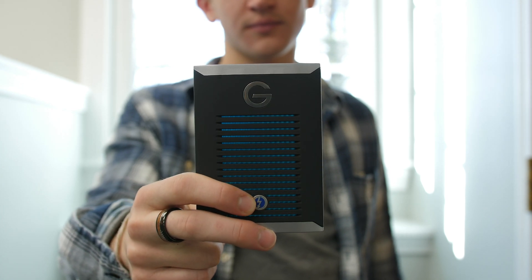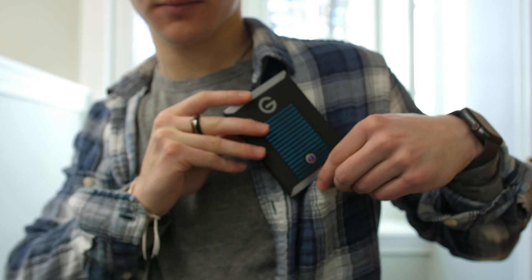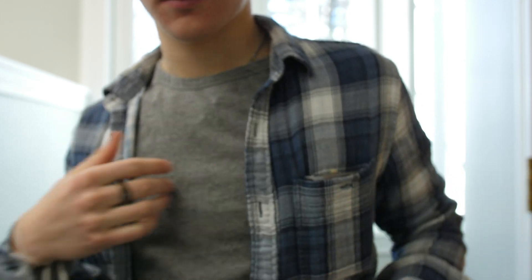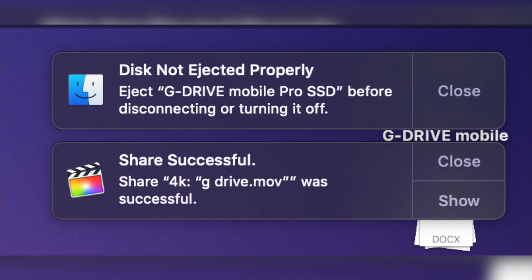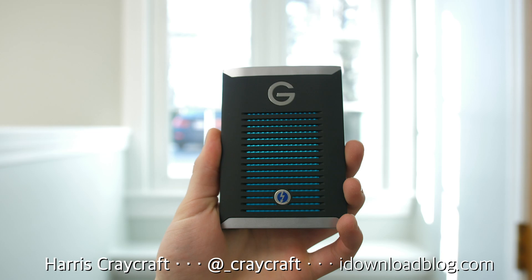Unfortunately, right as I started to export this video, the drive started ejecting randomly — it would come back in and out, which is obviously frustrating just sitting on my desk. I've seen some reviews mention the same thing. It hasn't been a huge issue for me, but I've noticed it a couple of times, so it's worth mentioning. I'm sure G-Technology will take care of this issue soon.